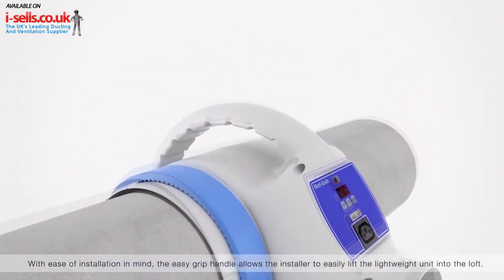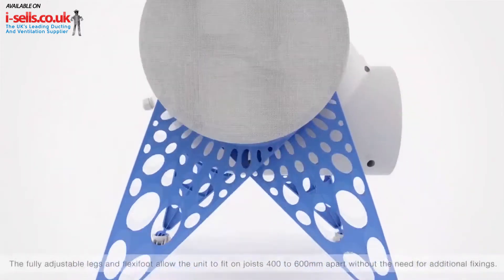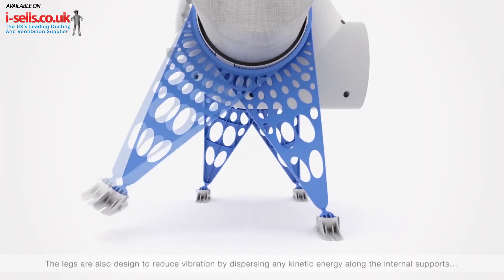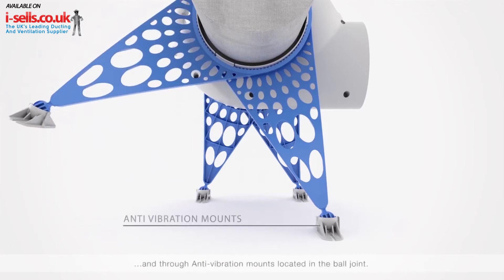With ease of installation in mind, the easy grip handle allows the installer to easily lift the lightweight unit into the loft. The fully adjustable legs and flexi-foot allow the unit to fit on joists 400 to 600 mm apart, without the need for additional fixings. The legs are also designed to reduce vibration by dispersing any kinetic energy along the internal supports and through anti-vibration mounts located in the ball joint.